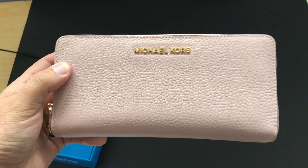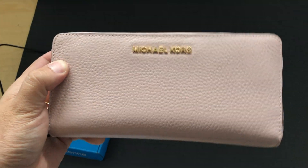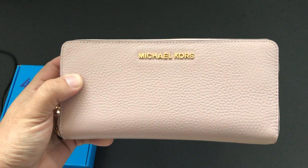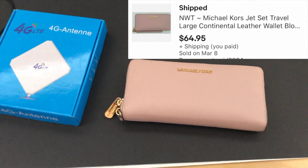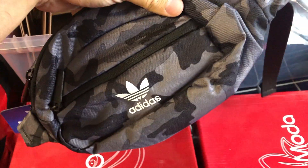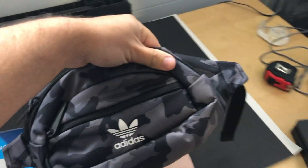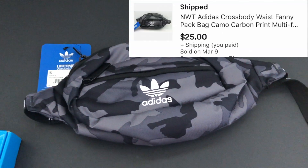I forgot how much weight I put - I had the incorrect shipping weight in the description, so I had to double-check and weigh it to make sure I send it out correctly. This sold for $64.95 plus free shipping. You guys have seen this a couple of times - these sell so well. It's from a retail arbitrage I did at Adidas on Black Friday, got these for half off.